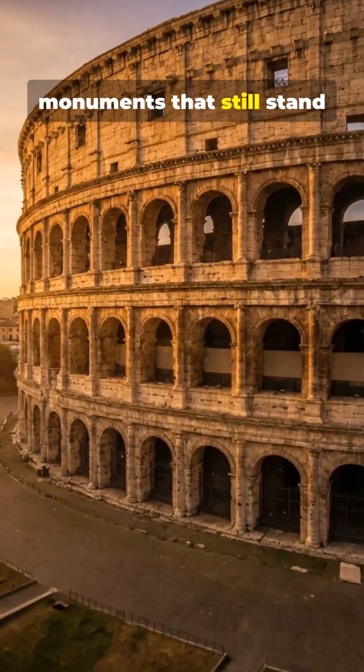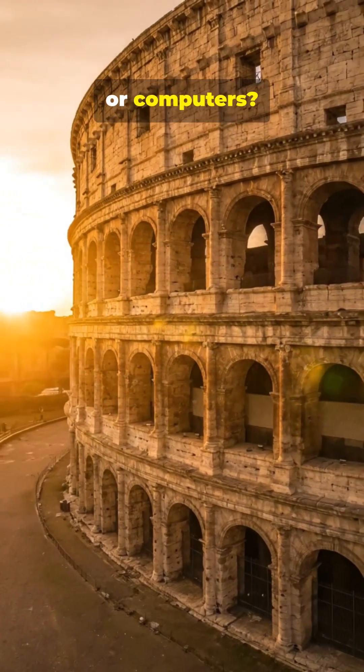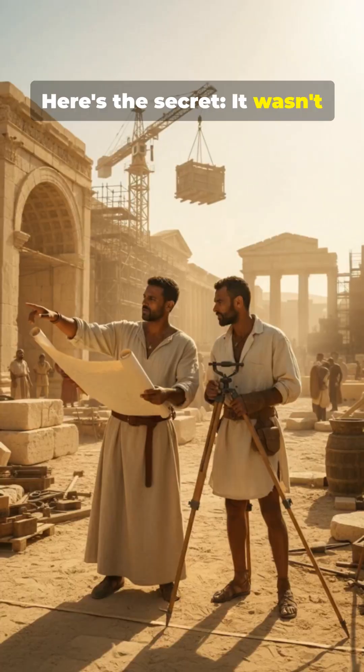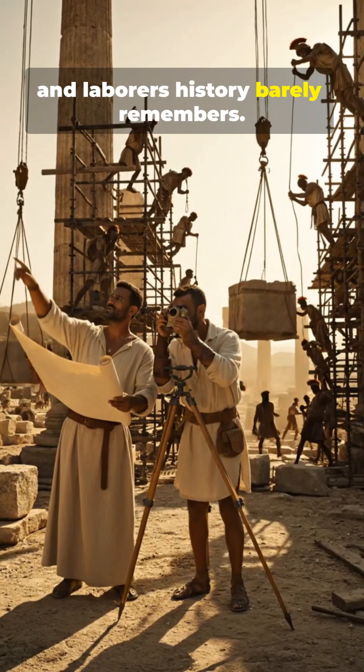Ever wondered how Rome built monuments that still stand after 2,000 years without machines, steel, or computers? Here's the secret: it wasn't emperors like Caesar. It was anonymous engineers, architects, and laborers history barely remembers.